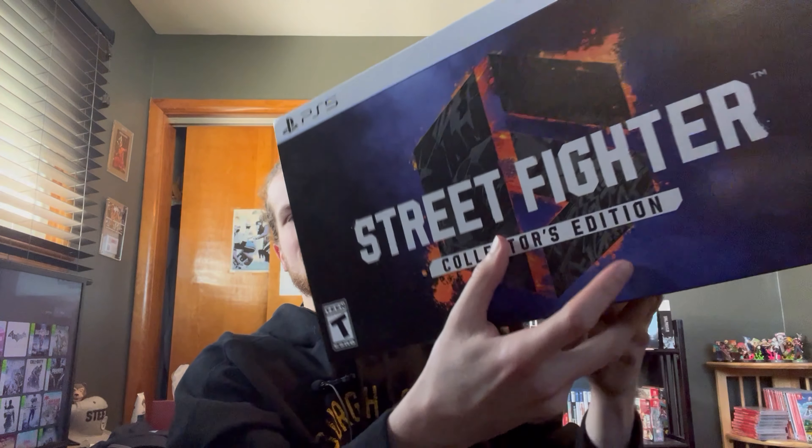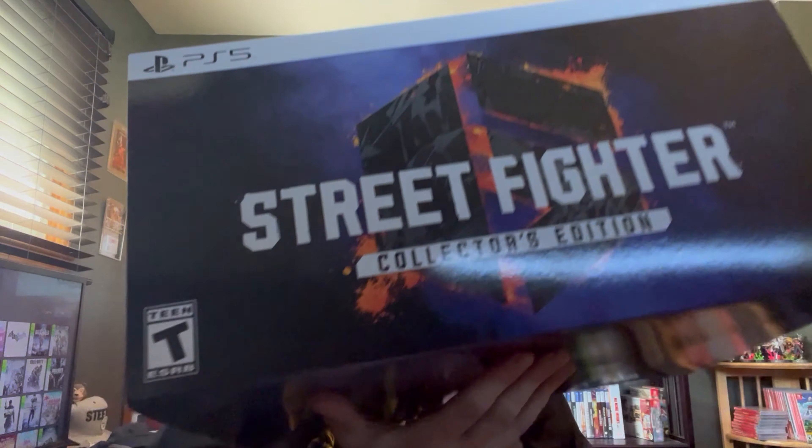Next up for the PS5 — Street Fighter VI Collector's Edition. Originally went for $250; I got it for $62, because GameStop was just really trying to get rid of them only a couple of months after release. It comes with a couple of statues, a steel book, an art book, a sticker set, the original case, and a bunch of DLC codes. It's pretty crazy only getting it for $62, considering the standard edition also went for $60 at the time — and I got all the DLC with it.